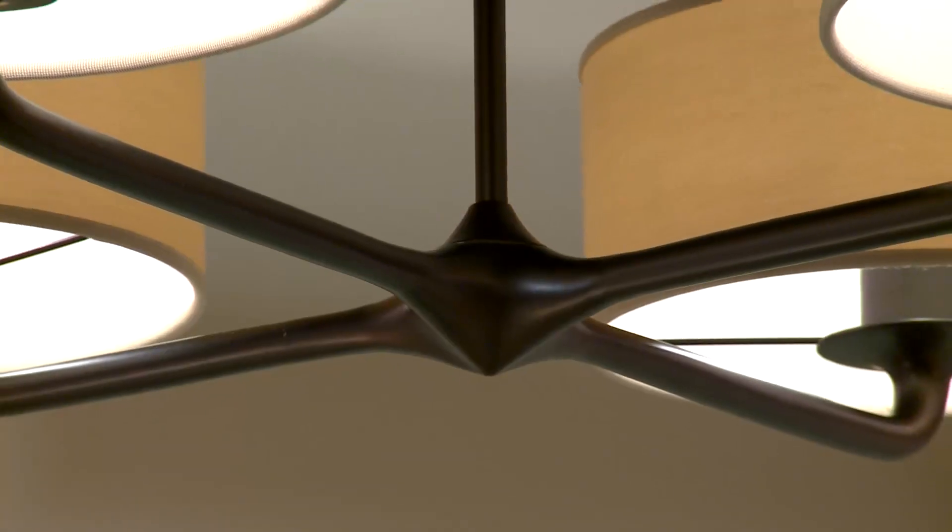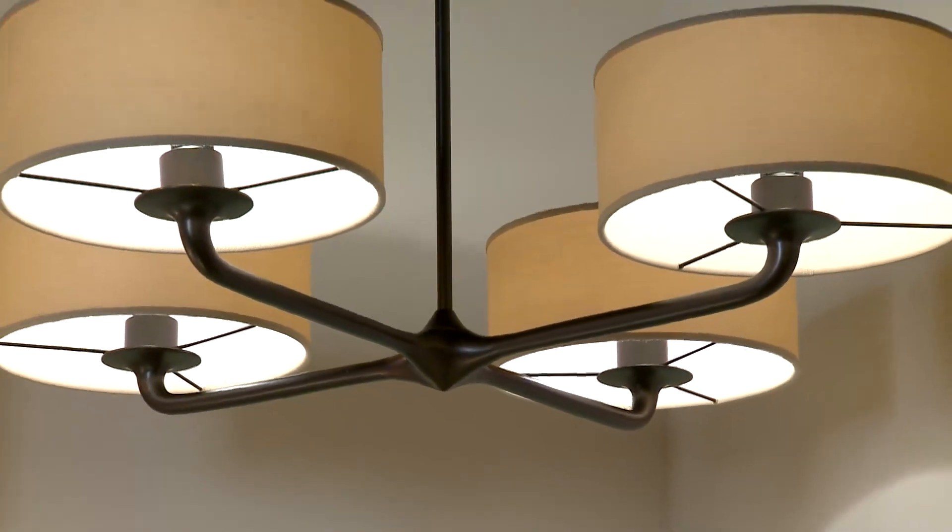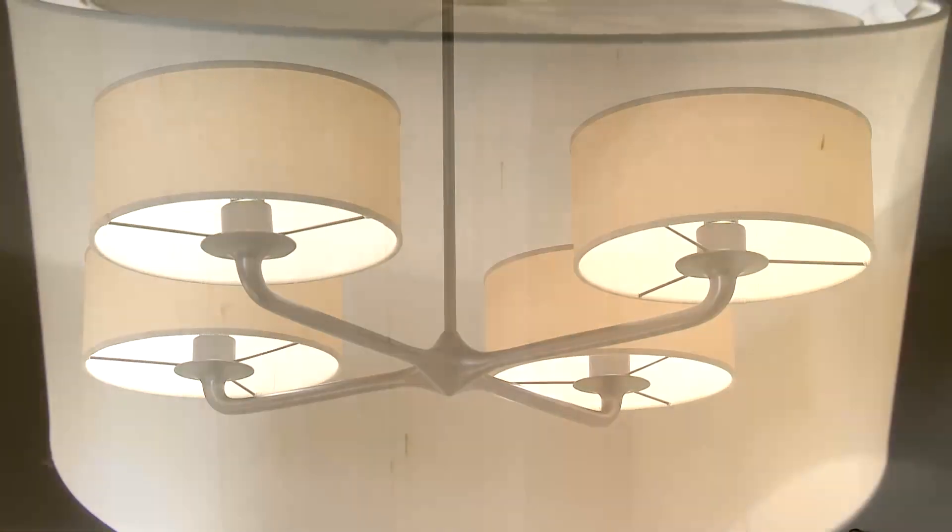We're based out of New York, and for 15 years we've been creating collections of lighting fixtures, working with designers and architects to create high-end pieces for mostly high-end residential and high-end commercial projects.